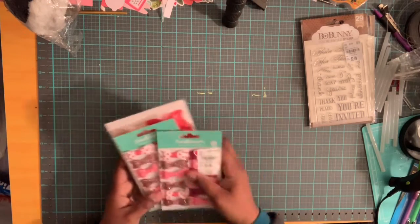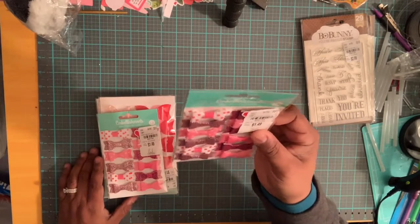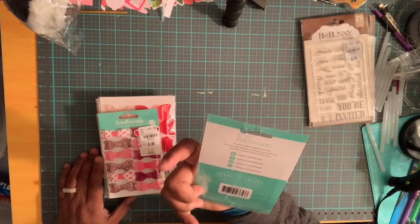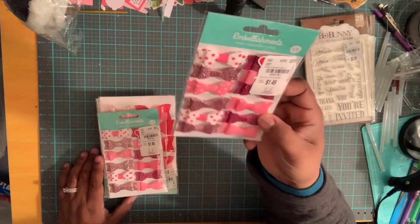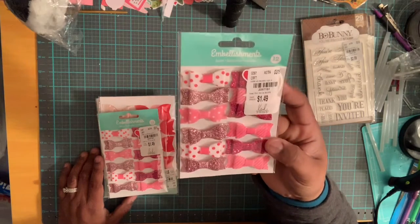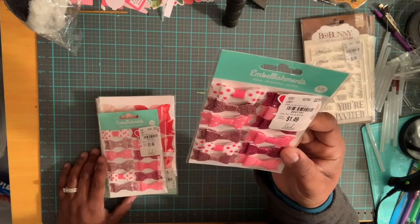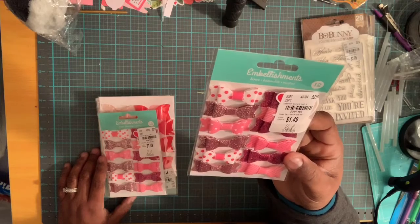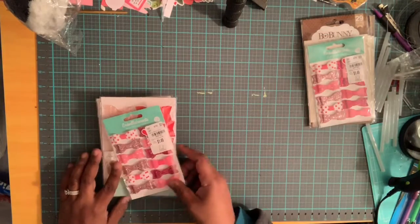I also picked up some embellishments by American Crafts. This is a Heidi Swapp embellishment for $1.49 — it's 12 bows. They retailed at $3.99 and the number is 2097161. I have two of those.